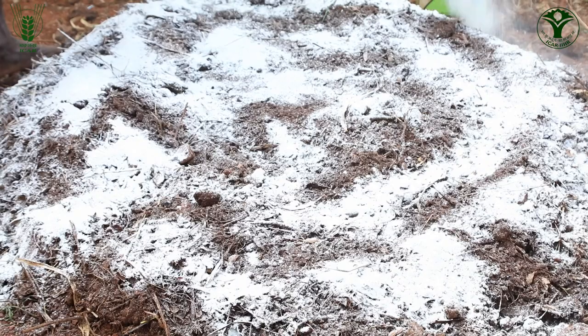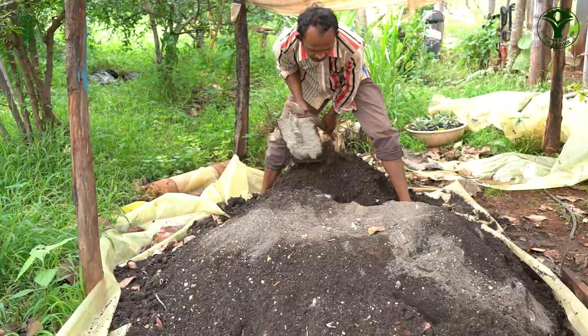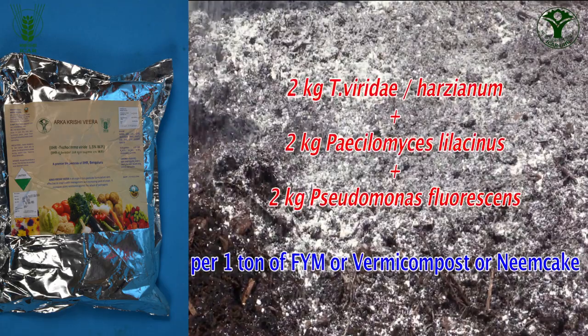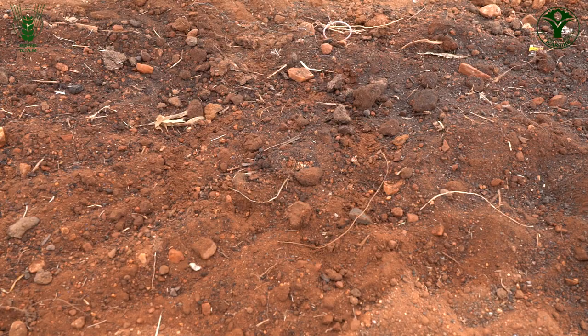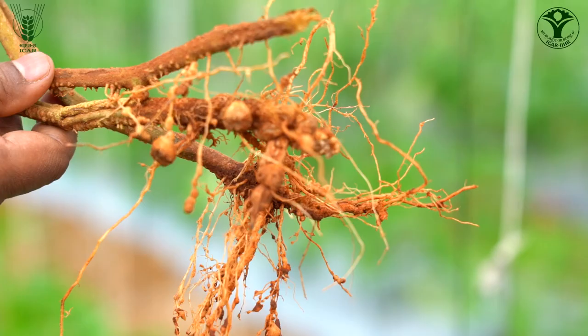Enrichment of neem cake, vermicompost and FYM is done with biopesticides and bionematicides such as Trichoderma harzianum, Pseudomonas fluorescens, Paecilomyces lilacinus and Pochonia chlamydosporia. The enriched manure applied on the bed or soil adds beneficial microbial population to the soil and enhances soil resilience against the attack of soil-borne nematodes and diseases.